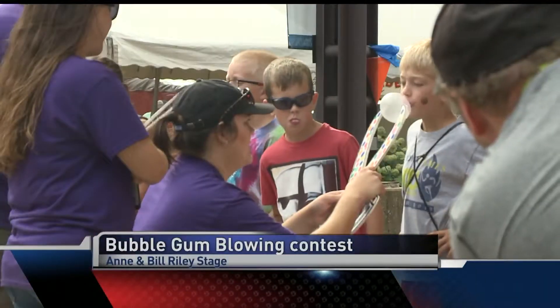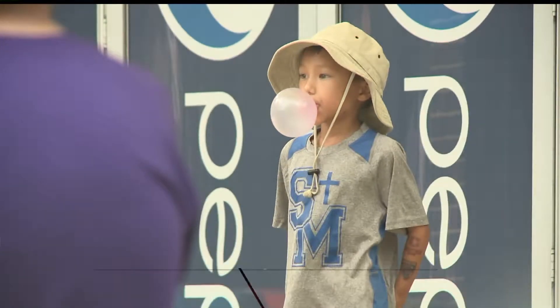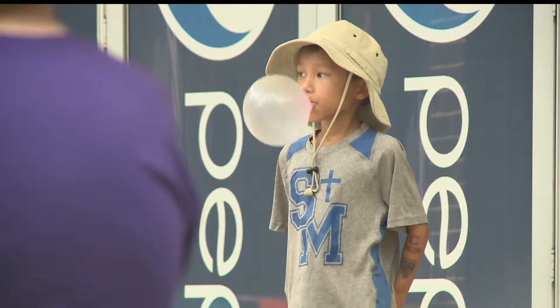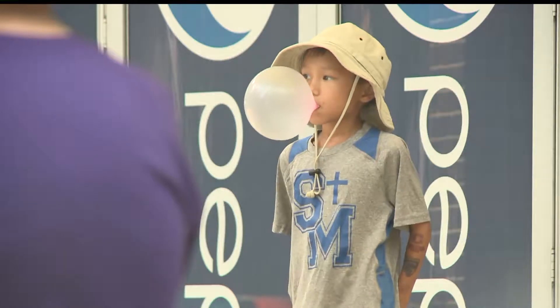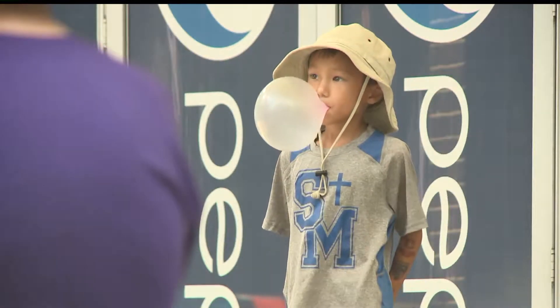Today was Iowa Park and Rec Day at the fair. Each year they put on some contests for the kids. This is the bubble gum blowing. The winner in the 7 to 9 age group was Owen Weiss, a 9-year-old from Creston. He's going into 4th grade. He told us that he didn't know when he came to the fair that he was going to enter this contest.